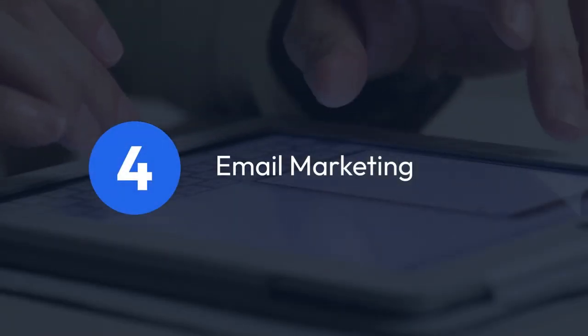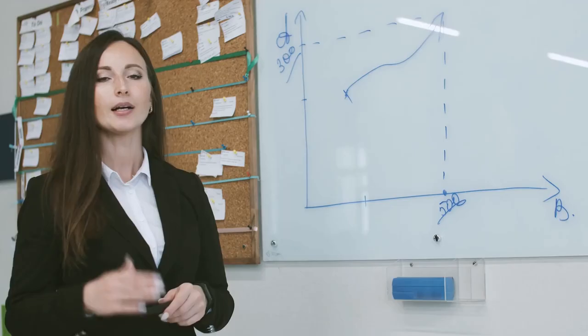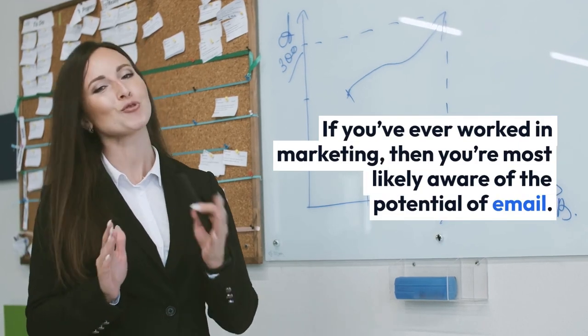4. Email Marketing. If you've ever worked in marketing, then you're most likely aware of the potential of email.